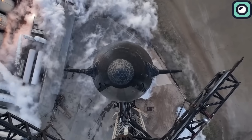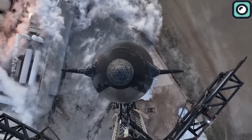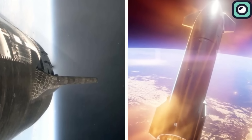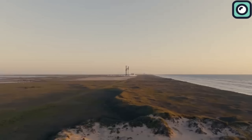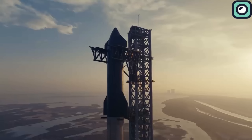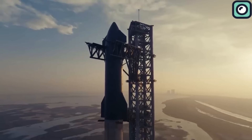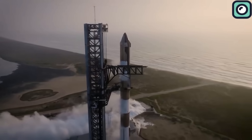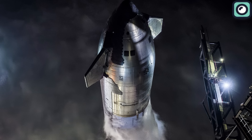This test flight focused on several key objectives, including launch, ascent, hypersonic return, and a soft splashdown. The countdown began early in the morning, with the launch window opening at 7 a.m. local Texas time. Preparations included propellant loading, with liquid methane and liquid oxygen being pumped into both the booster and the Starship. The final checks by the SpaceX flight director verified that everything was ready for the launch.